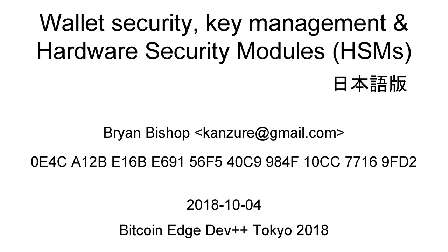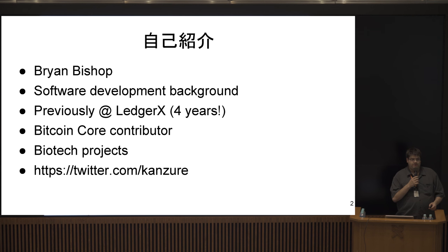I'm going to talk about Bitcoin wallet security. I was also asked to talk about key management, hardware security modules, and a bunch of other topics all in one talk. This is going to be a bit broader than some of the other talks because this is an important subject: how do you actually store Bitcoin, and some of the developments around secure storage of Bitcoin.